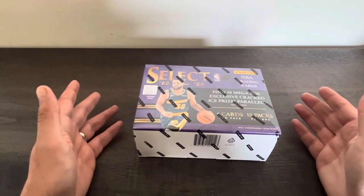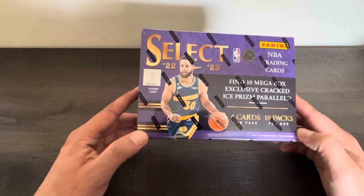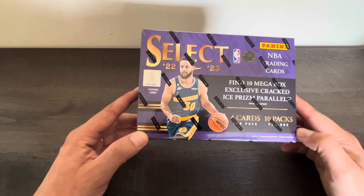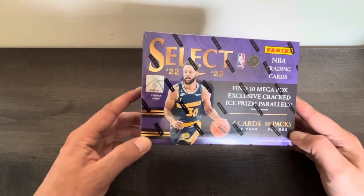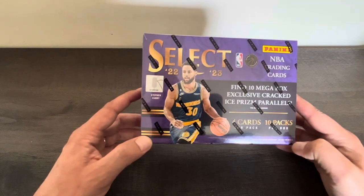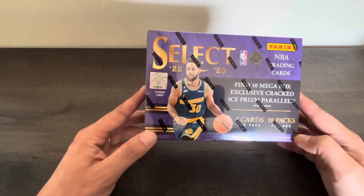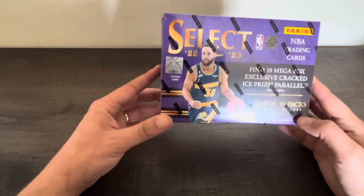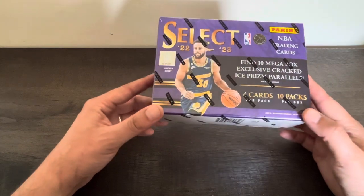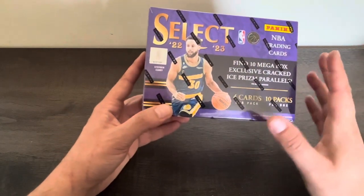Hey guys, welcome to the Mousman Sportscast channel. I'm pretty excited to have a new product here opening for you. This one is Select 2223. Every second half of the year we have a new release of Select products, first going as a hobby as usual, and then retail and mega boxes. We have a mega box today.